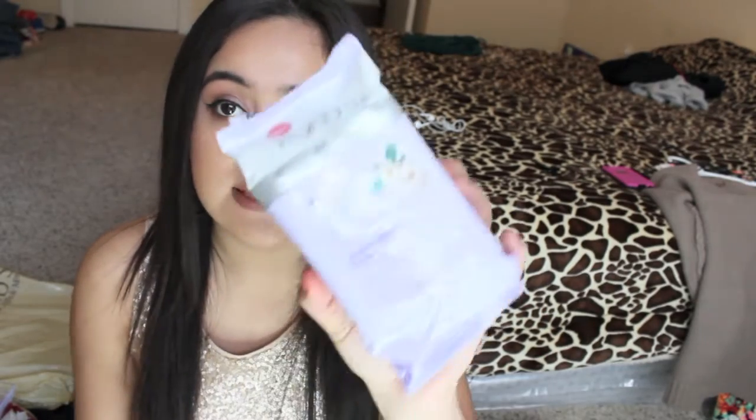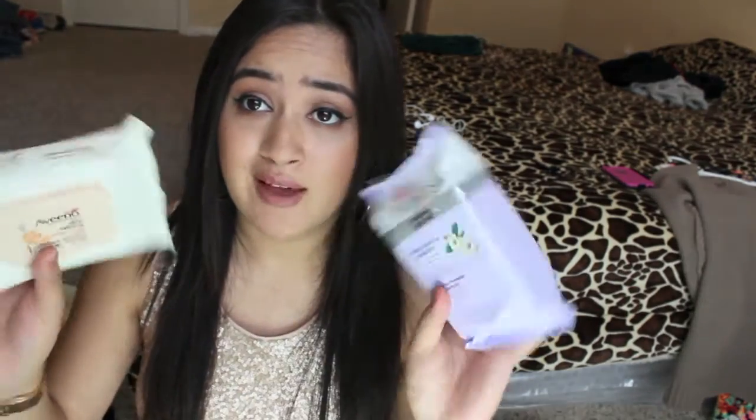I went to Target and I got more wipes because I've been needing them. I got the Aveeno Ultra Calming Makeup Remover Wipes — I'm always stocking up on makeup remover wipes. I also got these Botanics Evening Soothe Cleansing Towelettes. I've never tried these so I'm going to go ahead and try them. Let me know if you guys have used these before.